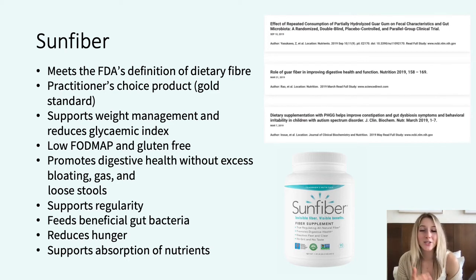An extra benefit is that it makes you feel fuller for longer, as research has shown those who take Sunfibre experience a decreased calorie intake at their next meal. And unlike other dietary fibres, essential minerals like calcium and magnesium are not inhibited in their absorption when consuming Sunfibre.